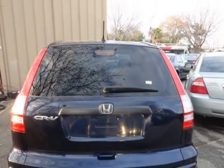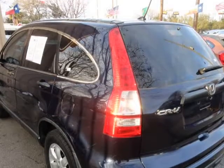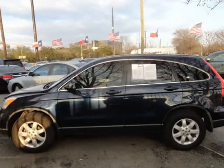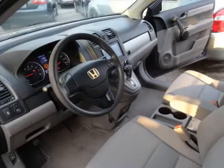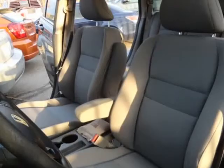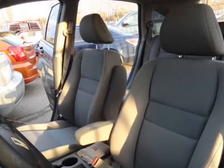Adjustable exterior mirror, side airbags, AM/FM stereo, CD player, vehicle anti-theft, leather steering wheel, tilt steering wheel, driver airbag, interval wipers, separate climate controls, vehicle stability system.